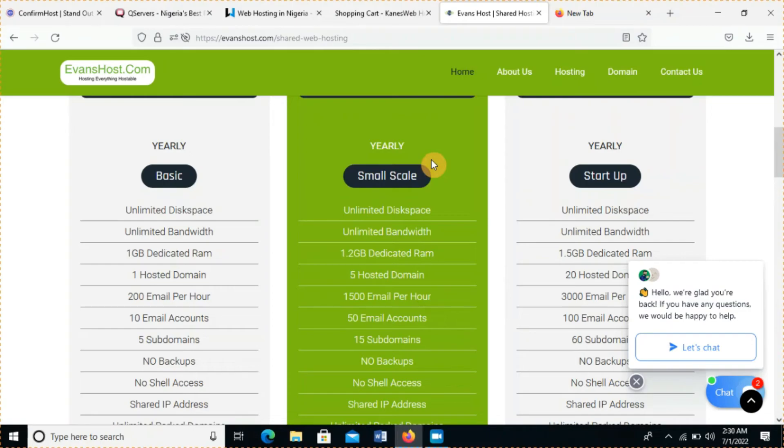Ridiculous price and they're offering it on a platter of gold — this has to be my number one, definitely. I use them to host my website and in one to two years of using them they have never given me any problem. I can guarantee this is the best web hosting in Nigeria for me. Their customer service is fast, their user interface is sleek, and they have ridiculous offers.